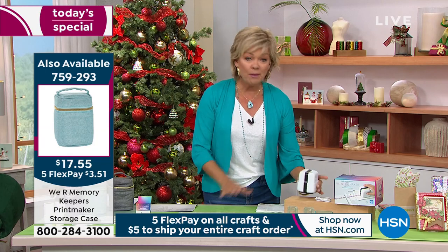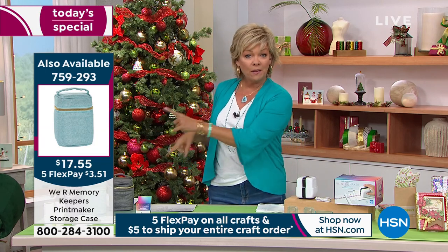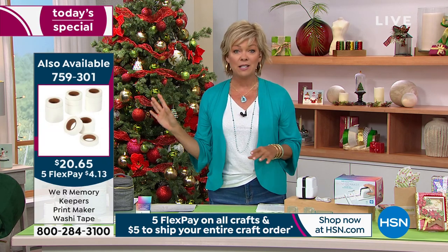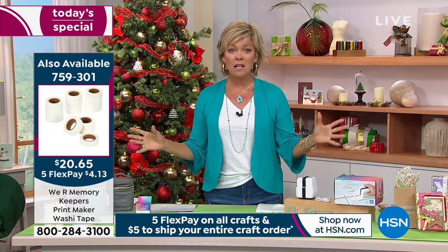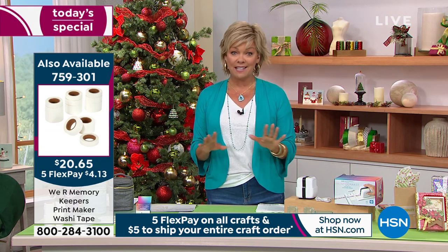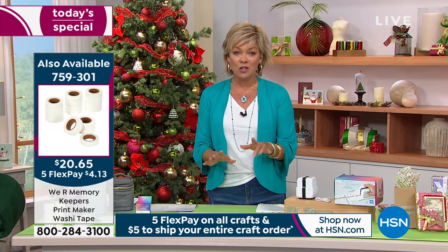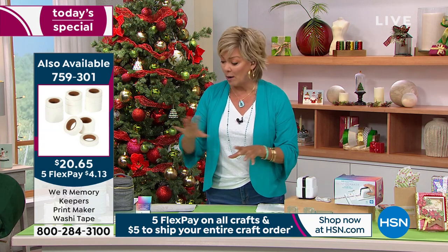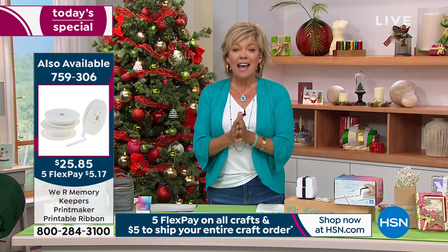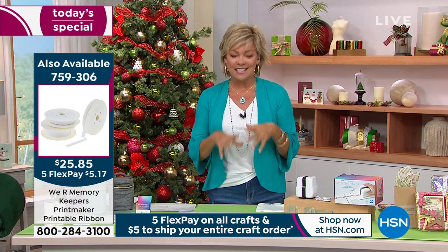You may see on the side of the screen a case available and other extras. Keep in mind it's five dollars to ship as many items as you want today — you could get 50 things and still only spend five dollars. Stock up on the things you need — more washi tape, more ribbons. We've got everything in stock.